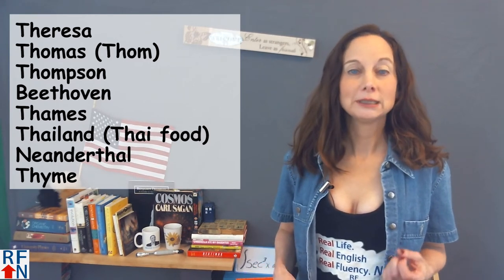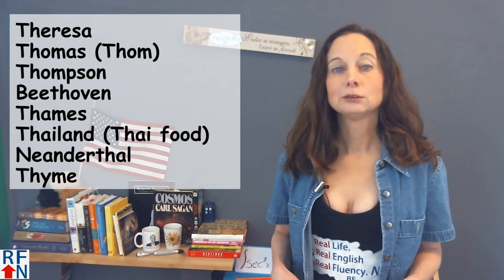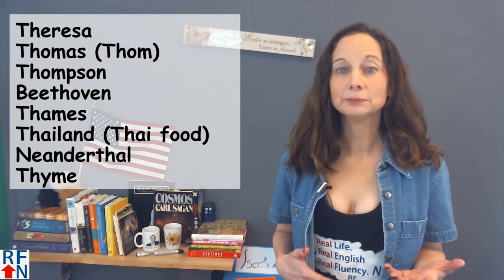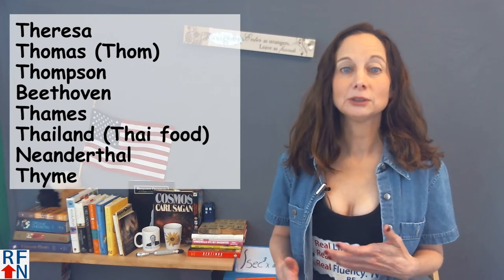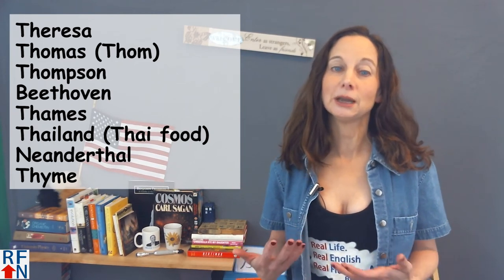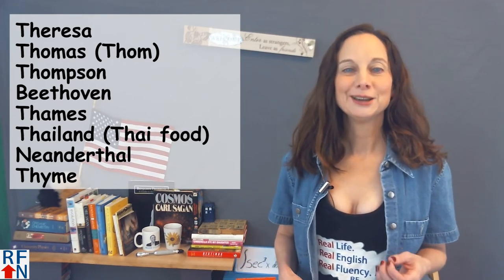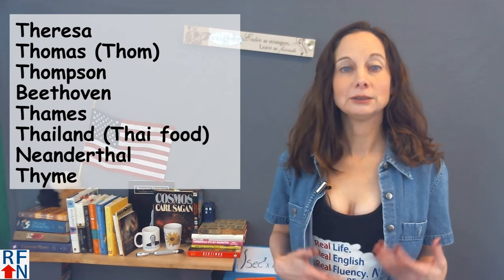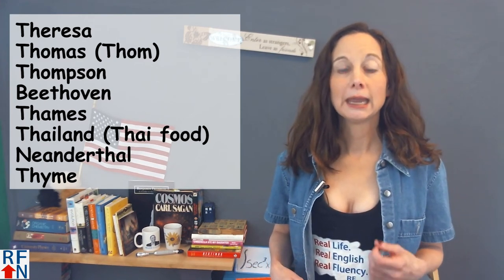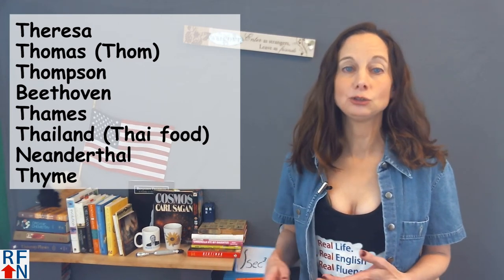The Thames River in England is also just pronounced Thames with a T sound. However, there is also a river of the same name in the state of Connecticut, and the people there usually pronounce it like Thames, although some rivers with the same name are pronounced the British way, Thames. We pronounce the country Thailand as Thailand even though it starts with a TH, and the food from Thailand we call Thai food, even though that's spelled with a TH too.